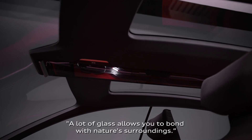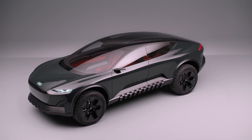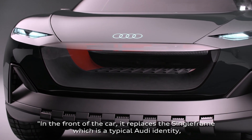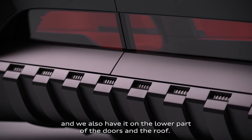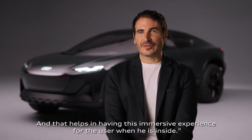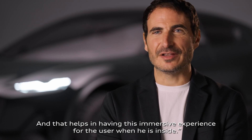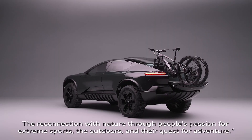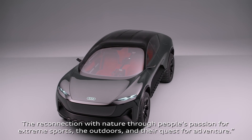A lot of glass allows you to bond with your natural surroundings. In the front of the car, it replaces the single frame, which is the typical Audi identity, and we also have it on the lower part of the doors and the roof. That helps create this immersive experience for the user when inside. It is celebrating the escape — the reconnection with nature through people's passion for extreme sports, the outdoors and their quest for adventure.